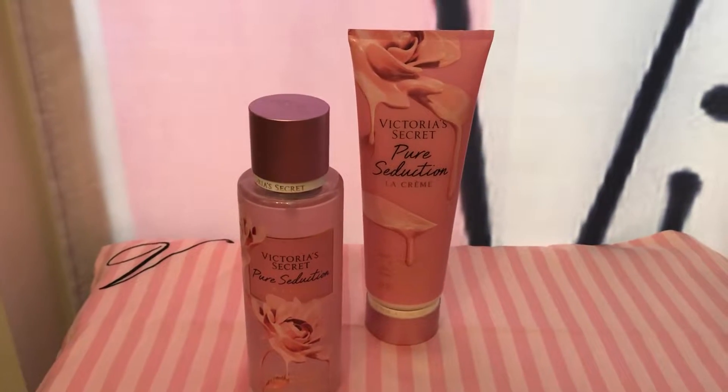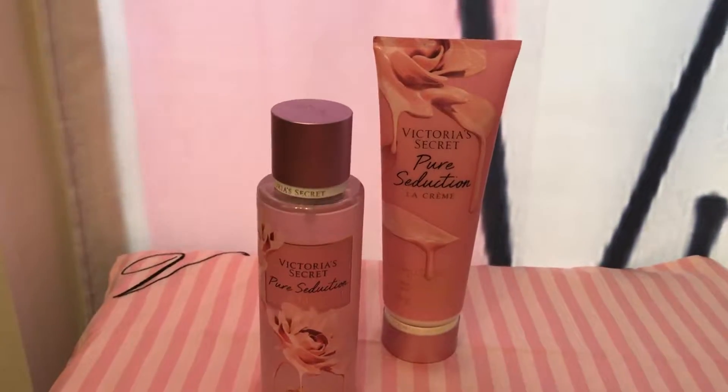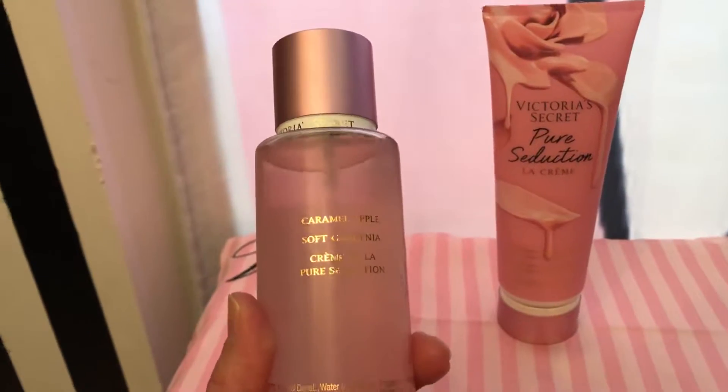Dear VS Angels, today I'll be reviewing Victoria's Secret Pure Seduction La Creme. The scent notes are Caramel Apple, Soft Gardenia, and Creme de la Pure Seduction.